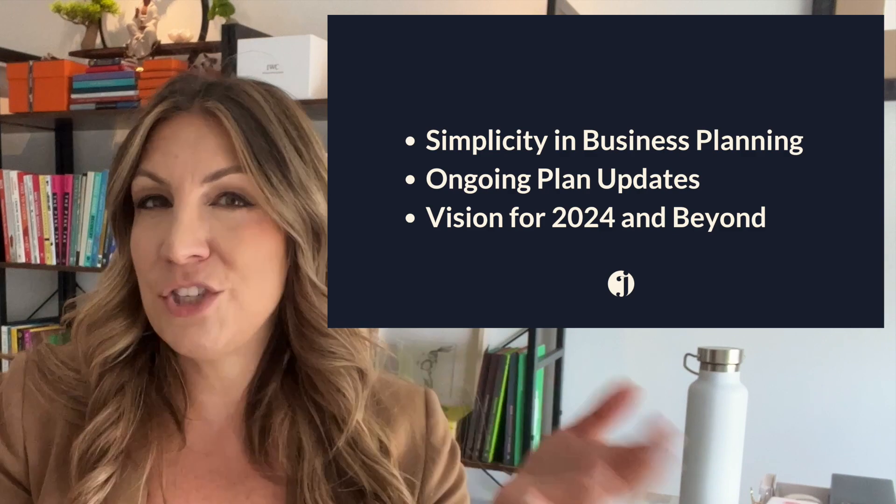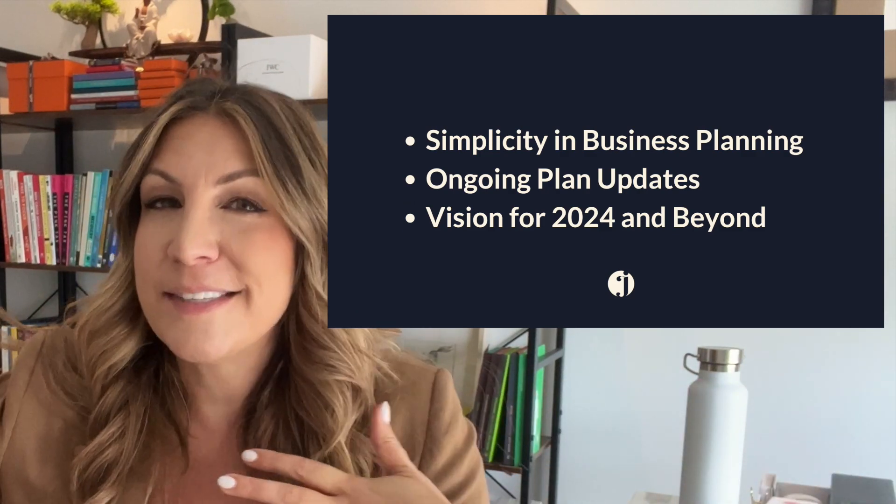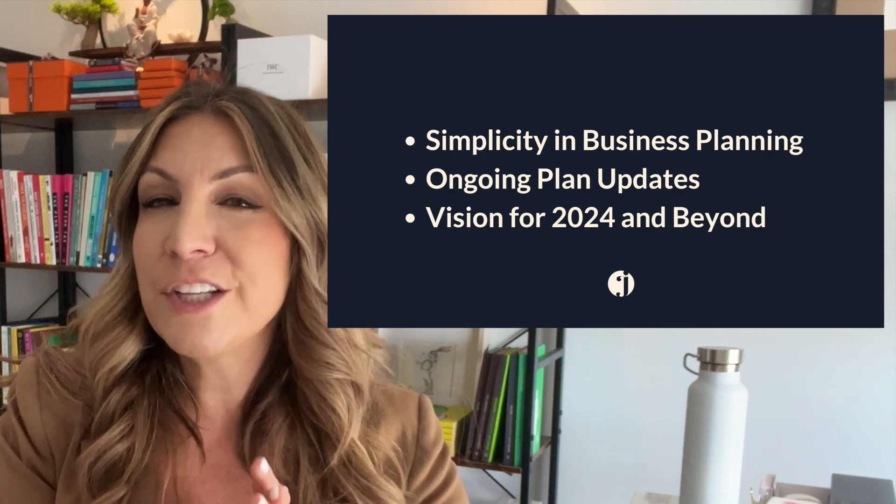They don't have to be super complicated — just have some kind of plan, and then we can look at what needs to be changed, what changed in your life. Maybe you're focusing less on that business and more on something else, and that's okay. But now is a great time to really look at those business plans. Those are my three tips to get you a bit more organized and focused before we head into 2024.